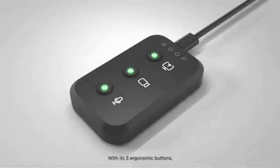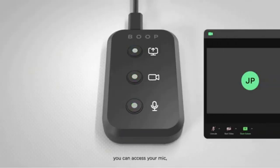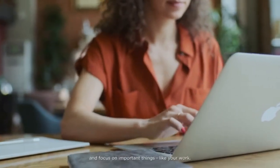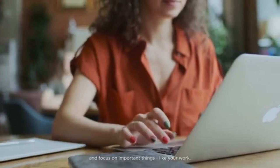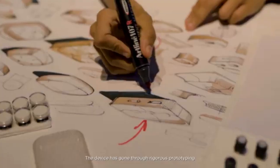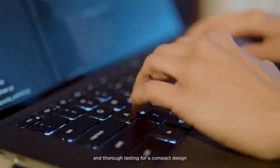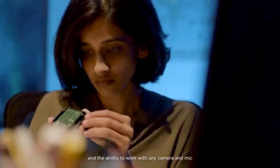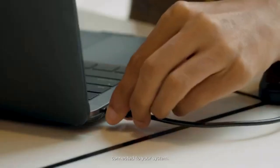With its three ergonomic buttons, you can access your mic, camera, and screen share to free up valuable space on the screen and focus on important things, like your work. The device has gone through rigorous prototyping and thorough testing for a compact design with tactile buttons, LED indicators, and the ability to work with any camera and mic connected to your system.